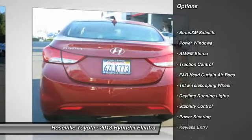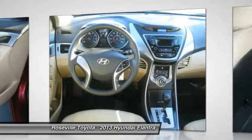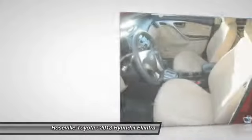Stability control, anti-lock braking system, traction control, dual front airbags, power steering, front air conditioning, alloy wheels, keyless entry, cruise control, AM-FM stereo radio.